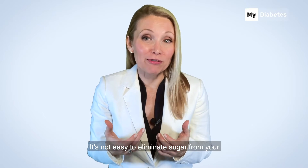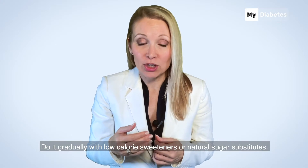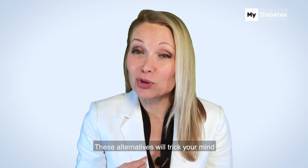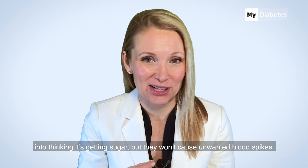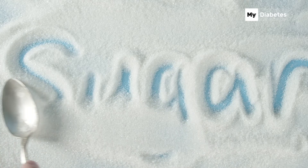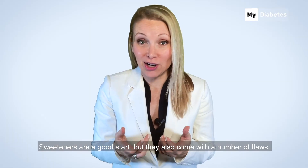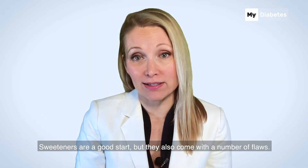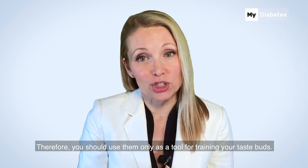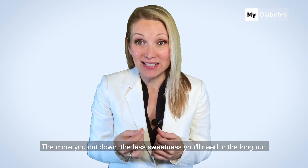It's not easy to eliminate sugar from your diet, especially if you've always had a sweet tooth. Do it gradually with low-calorie sweeteners or natural sugar substitutes. These alternatives will trick your mind into thinking it's getting sugar, but they won't cause unwanted blood spikes. Never forget that the end goal should always be to get rid of the need for sugar altogether. Sweeteners are a good start, but they also come with a number of flaws — some may increase appetite and cause weight gain. Therefore, use them only as a tool for training your taste buds. The more you cut down, the less sweetness you'll need in the long run.